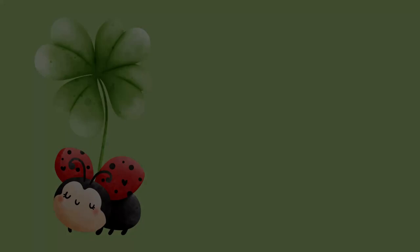Fun facts! Did you know that one ladybug can eat up to 5,000 insects in its lifetime? No way! Let's all crawl like a ladybug!